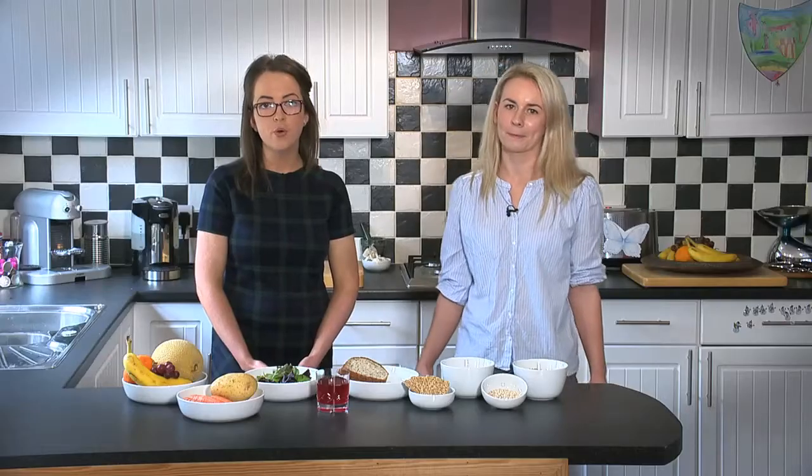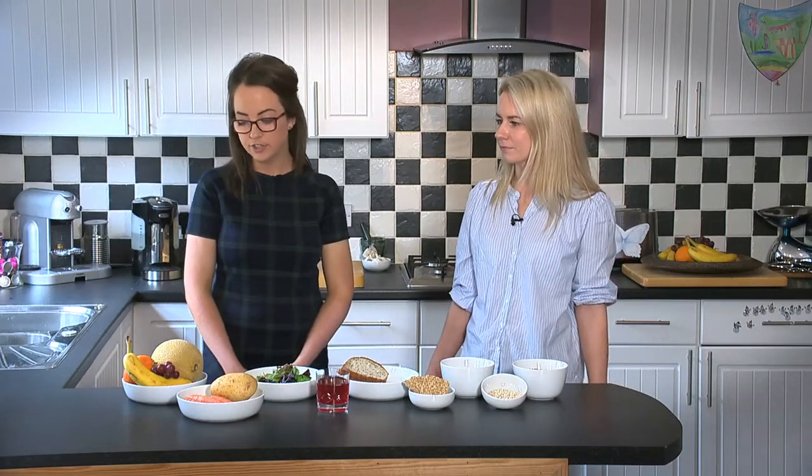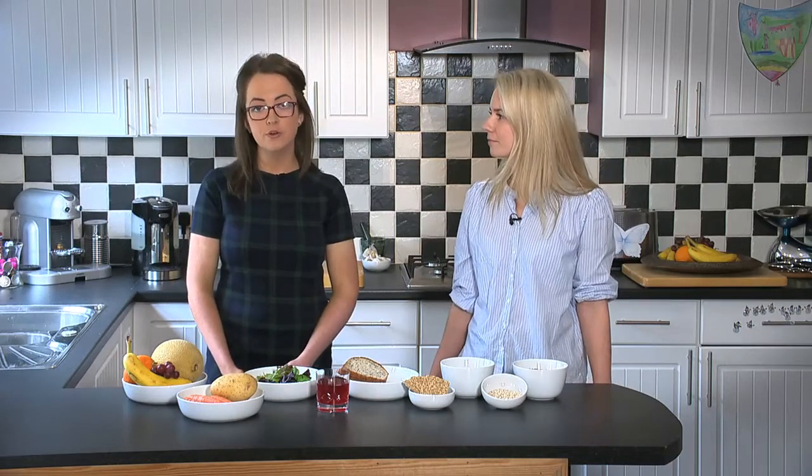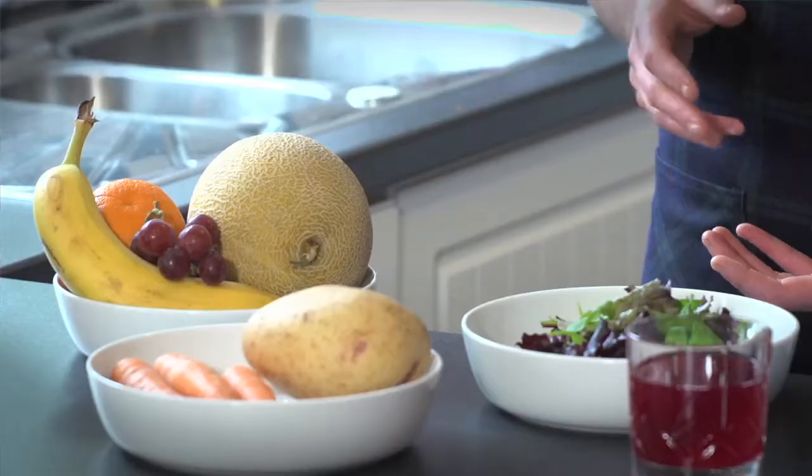We've mentioned portions quite a lot — so what is a portion? A portion is basically 80 grams of fruit, depending on which fruit you're having. If you're having a banana, it's one banana. For a larger fruit like melon, it's one slice. For vegetables such as carrots or peas, it's three heaped tablespoons, or if it's a salad, it's a small dessert bowl.